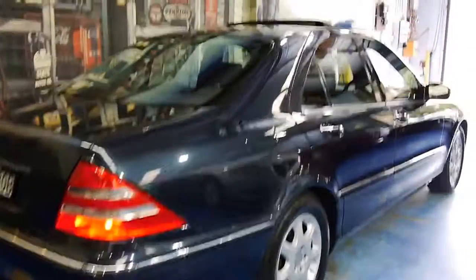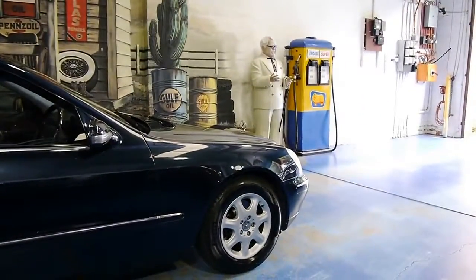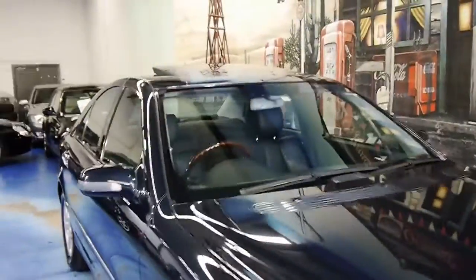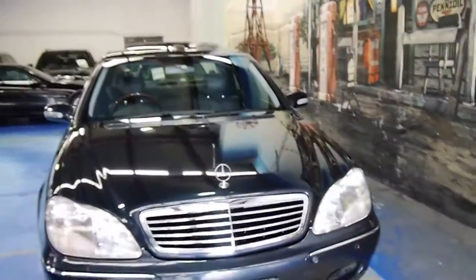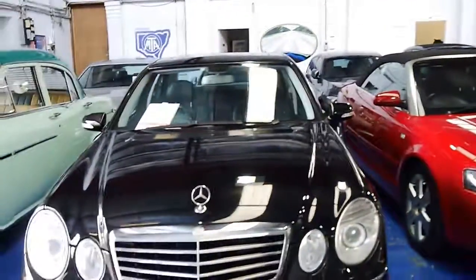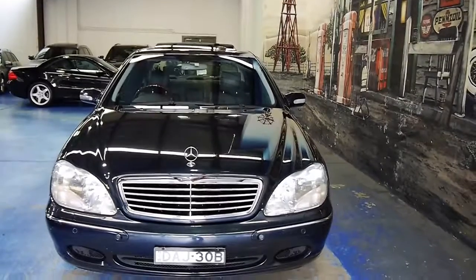If you have any interest in this S320, please give us a call or send us an email — www.oldtimercentre.com.au for all our contact details. We specialise in Mercedes-Benz, BMW, Alfa, Volvo, Audi — you name it, we've got it. We'd love to hear from you. Thank you for watching and we'll catch you down the road.